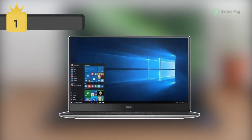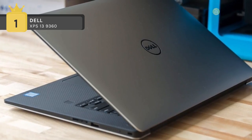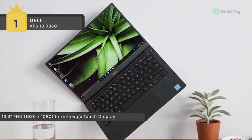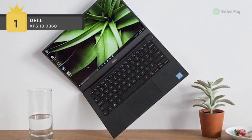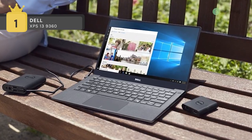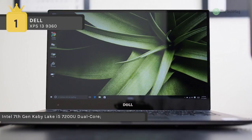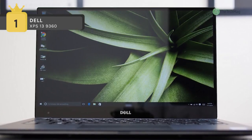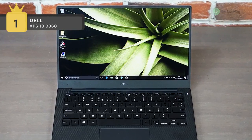The 13.3-inch XPS 13 9360 Multi-Touch Notebook is a thin, light, and long-lasting notebook designed for users looking for a mobile system that can keep up with them. It is powered by a 2.5GHz Intel Core i5-7200U dual-core processor with a boost speed of 3.1GHz, 8GB of 2133MHz LPDDR3 RAM, and integrated Intel HD Graphics 620. Its 13.3-inch Infinity Edge IGZO IPS display features a full HD 1920x1080 resolution for crystal clear detail, as well as multi-touch capabilities enabling touch gestures within Windows 10 Home.